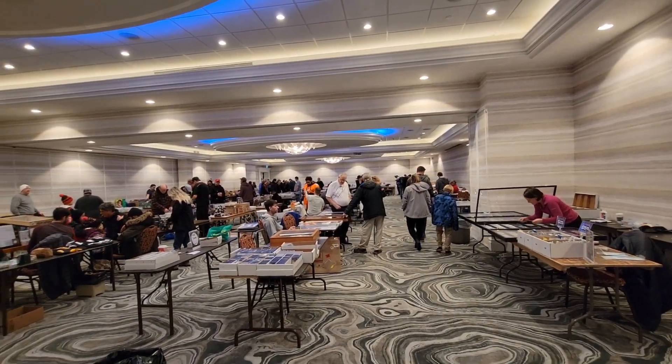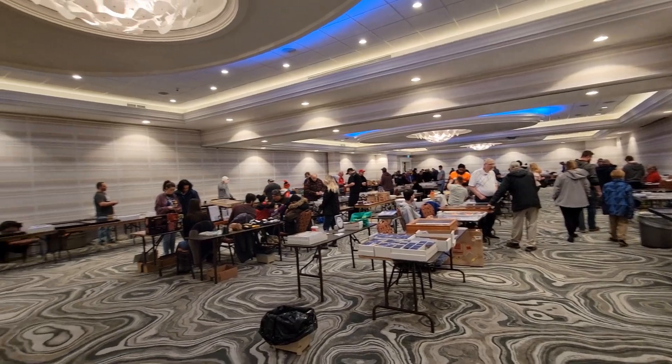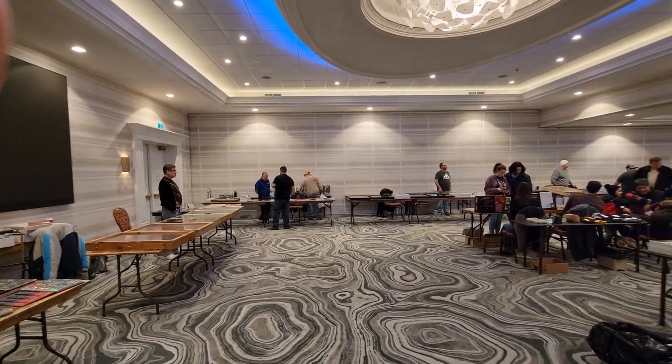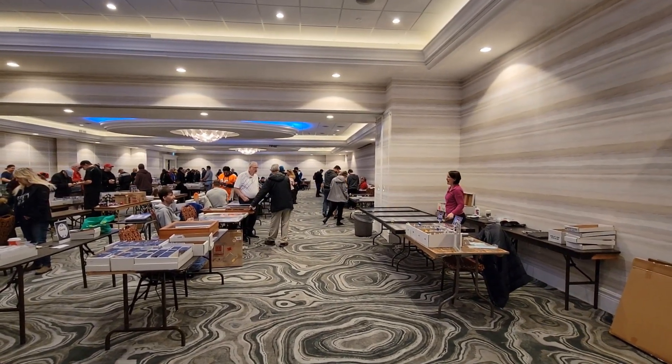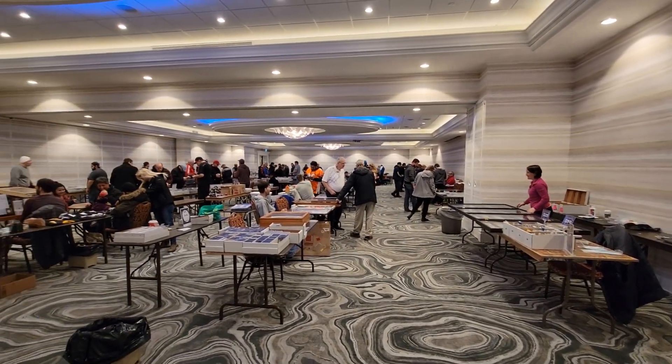Anyways, come join me. Let's take a look around. Not a bad show here today — a fair amount of vendors. A lot bigger show and a bigger turnout than last weekend's show, but there's no celebrity.